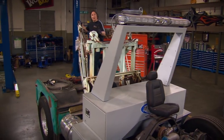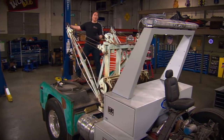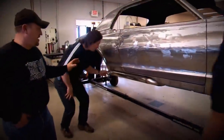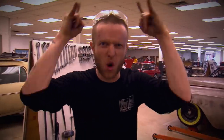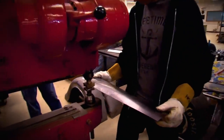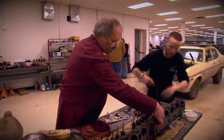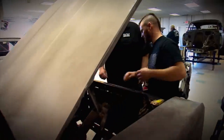If you watch Gears very much, you know we're always eager to get involved with trade and technical schools because it's a great way for students to get involved in cool, high-profile projects. The Hot Rod Institute in South Dakota is one school we've worked with in the past because they are one of the premier technical schools out there. With a focus on high-end metal fabrication, upholstery, painting, and engine building, it's a great training ground for someone who wants to pursue a career as a professional car builder or shop owner.